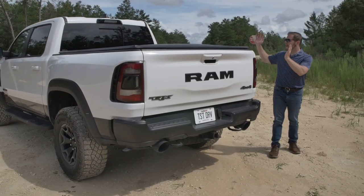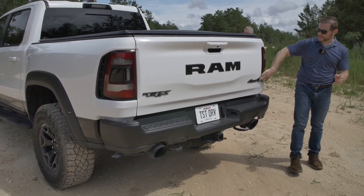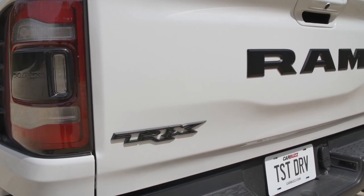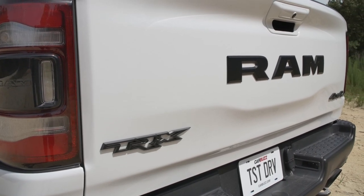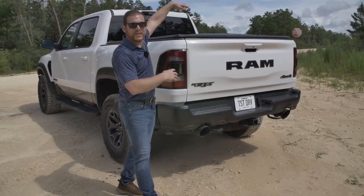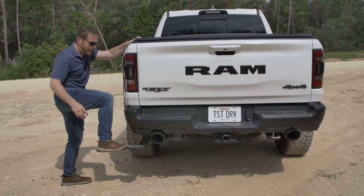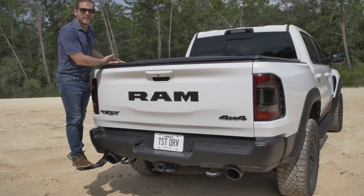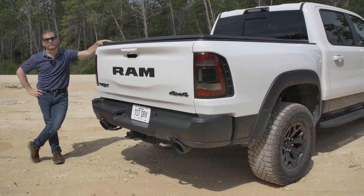Moving around the back, you'll notice we have a six-and-a-half-foot bed — it's the only way to get one of these Ram TRXs. We have some specific details: 4x4, TRX written on the other side with the big Ram. The exhaust pipes are massive, specific to the TRX. We also have tow hooks front and rear. The bed is really high, so it's a little difficult to get stuff out. But you can get this optional bed step — you kick it out, stand on it to grab stuff, and it retracts easily. I think that's a useful feature.